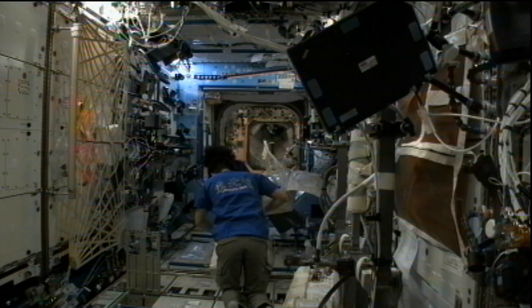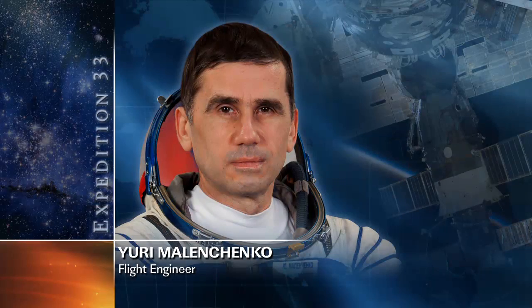Our third Expedition 33 crew member, Yuri Malenchenko, a Russian cosmonaut, is on his third day of the Kulonovsky crystal experiment — a complex study on board the station that looks at the dynamic and structural characteristics of crystal systems formed when ions are stored inside of an electromagnetic trap. Aside from that, he'll be doing routine cleaning work on the Russian segment, cleaning out ventilation screens and dust collectors that help ensure the astronauts' breathing atmosphere is kept safe and healthy.